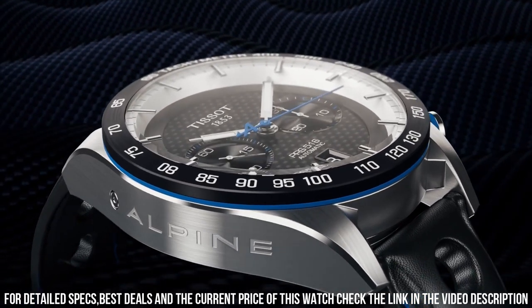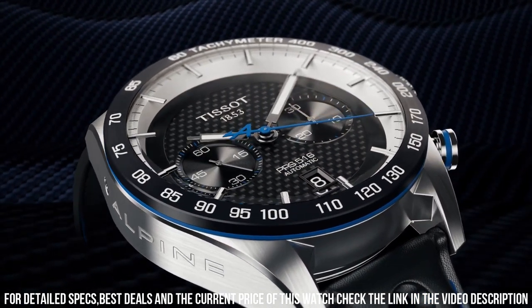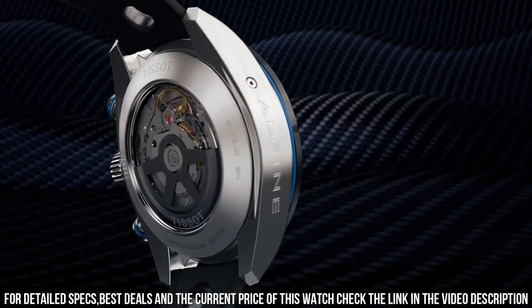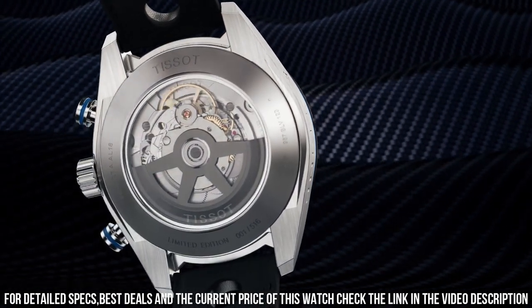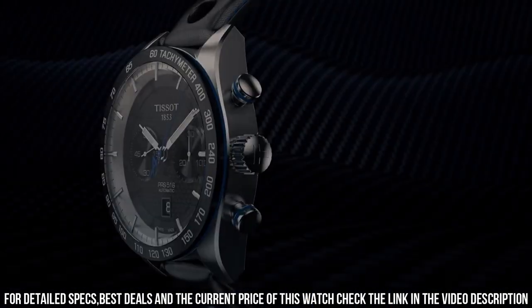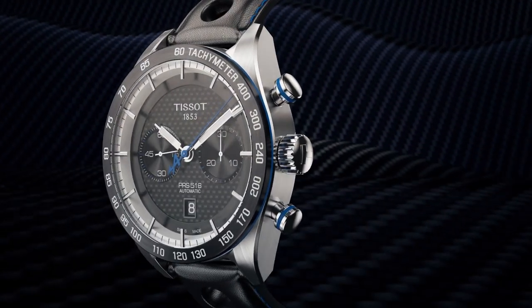Calendar: date. Special features: scratch resistant sapphire crystal, water resistant. Item weight: 15.87 oz. Movement: Swiss quartz. Water resistant depth: 330 feet.